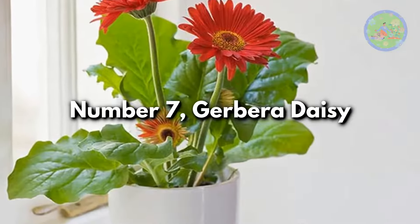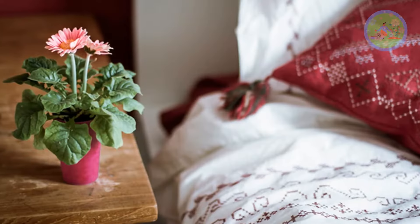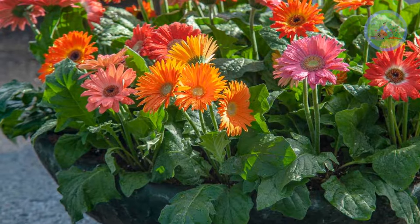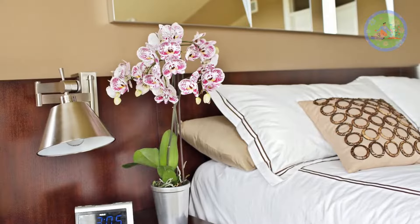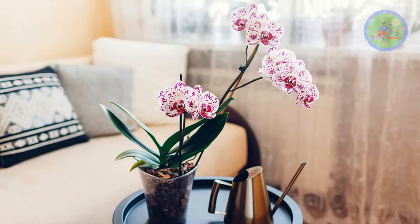Number 7: Gerbera Daisy. This beautiful flowering plant is renowned for its ability to release oxygen at night. People with respiratory and sleep disorders are believed to benefit from this plant if they keep Gerbera Daisy in their bedroom window. Orchids are also excellent plants for the bedroom, with their beautiful look, elegance, sweet smell, and benefits.